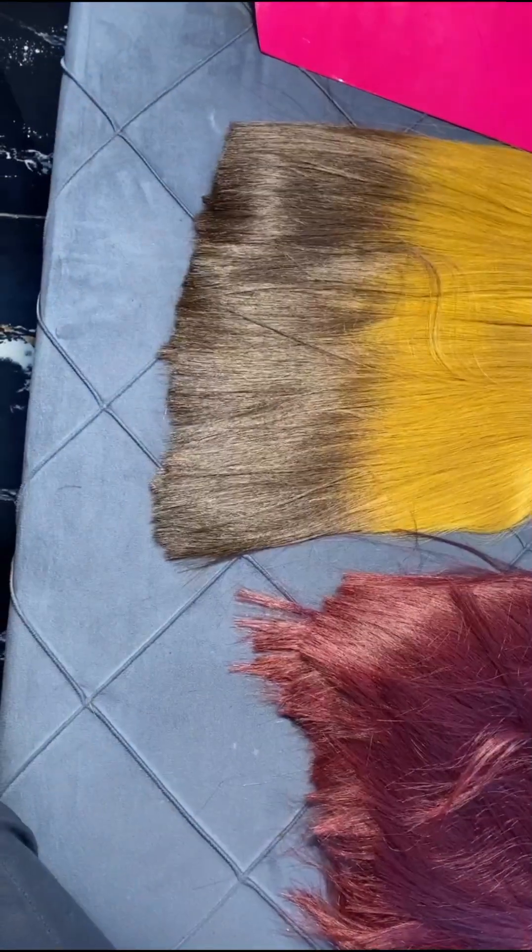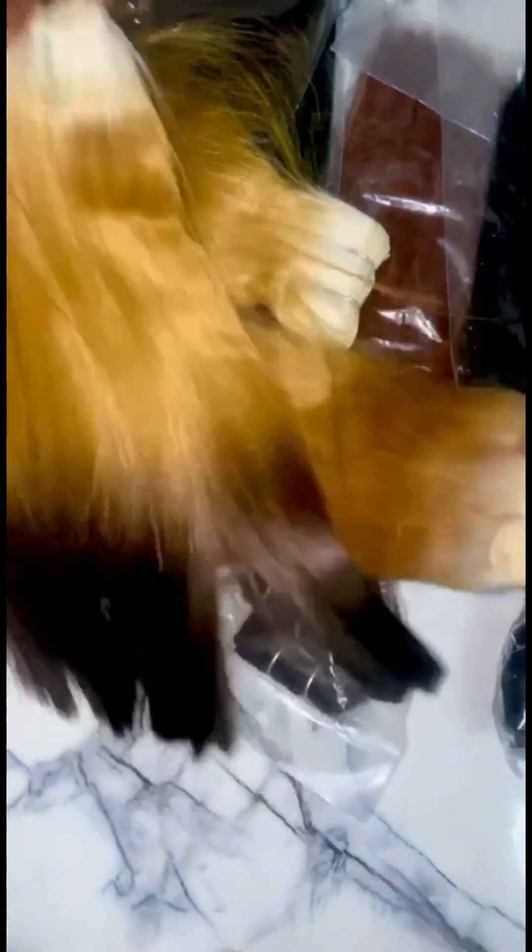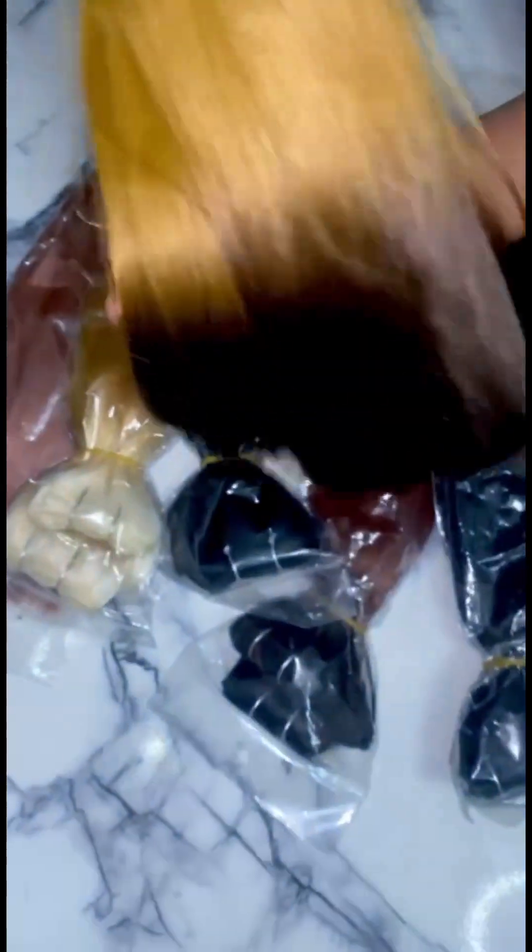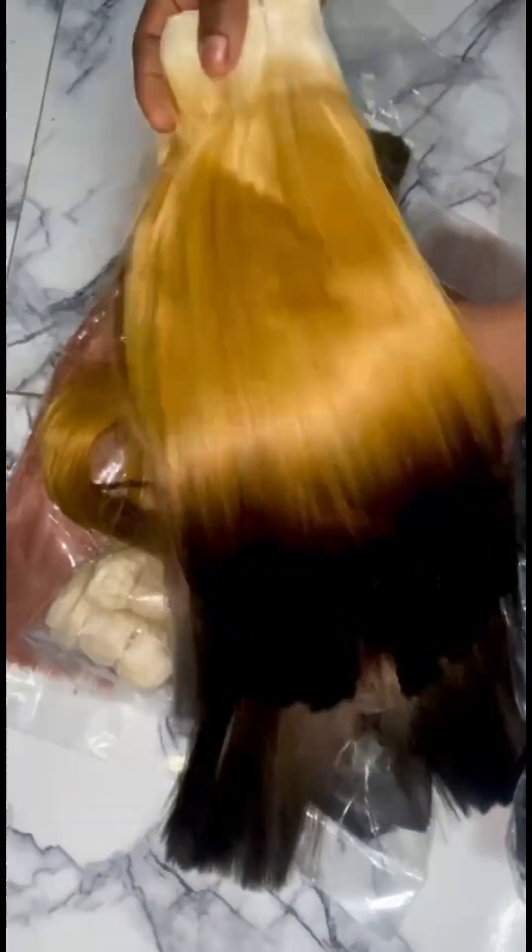If you're looking for a double drawn quality hair that is very affordable and won't tear your pocket, then give this hair a try. I won't be stating the price because the dollar rate is really frustrating — it's going up and down. All you have to do is take a screenshot of this hair, go to your vendor, and ask for the hair so you know the price, because different vendors are selling at different prices. I might state a price here and you find it somewhere higher or lower, so I'm sorry about that.